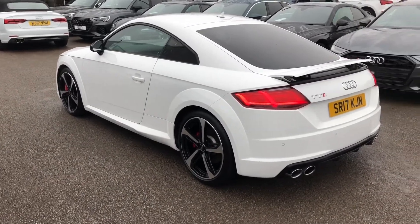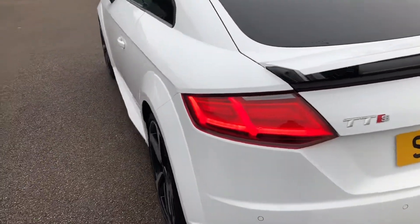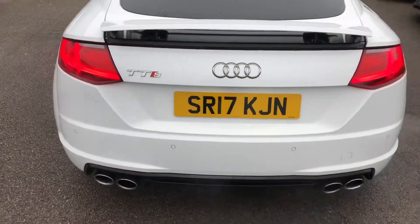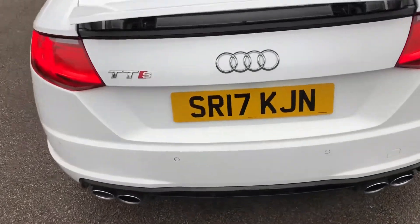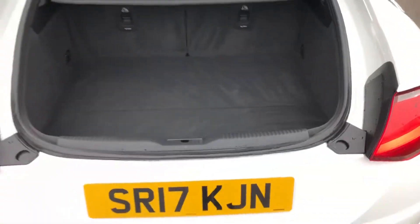Moving on around to the back of the vehicle, there are also LED lights and dynamic rear indicators, meaning when indicating they flash from left to right. The sporty looks continue around the back of the vehicle as well, and as we head into the boot you can see there is also plenty of space despite this being a coupé for your weekly shopping.